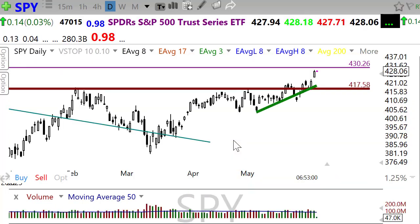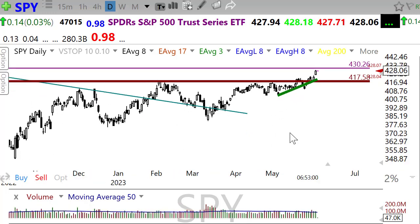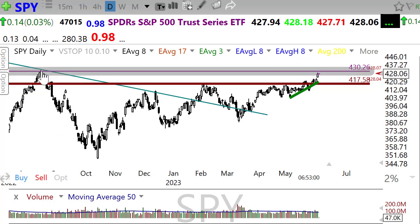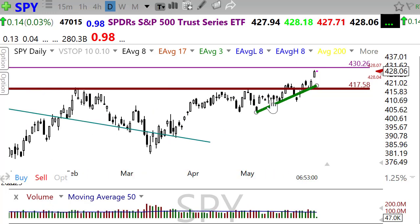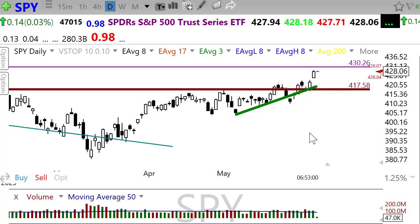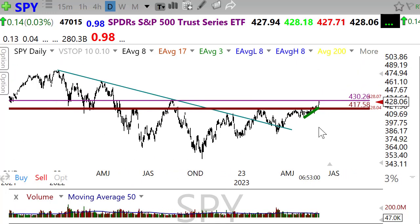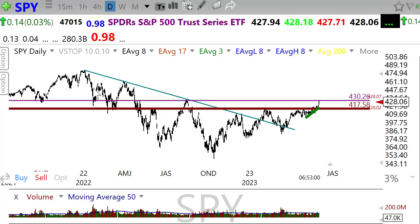Let's take a look at SPY. SPY also had just a raging move to the upside, breaking out completely. Our next resistance level in the chart is right up here — we're close to testing that — so you'll want to keep an eye on that area. If we can break through there, we start looking for these additional high points in the chart.